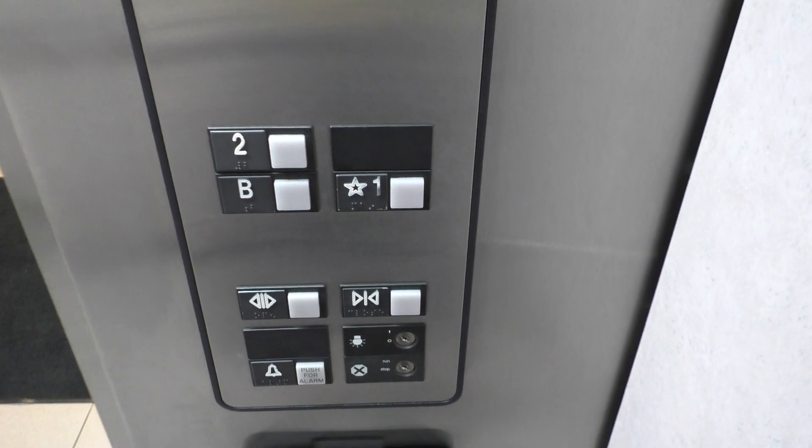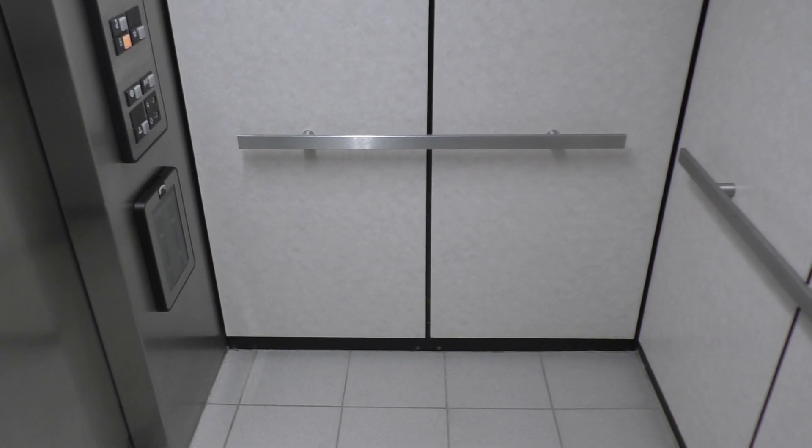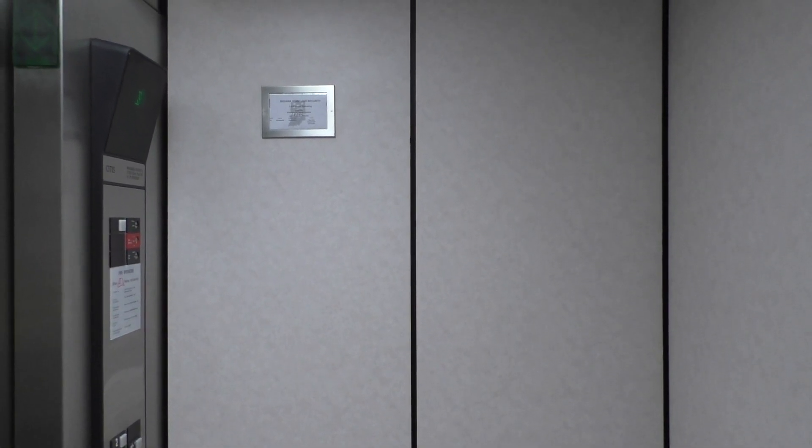Let's take another ride down to the basement and get a cab view. This elevator is pretty basic. There's not much to say about this elevator — it's very basic. As I stated earlier, the main thing I have to say about this elevator is how slow it is. This is seriously one of the slowest elevators I think I've ever been on.